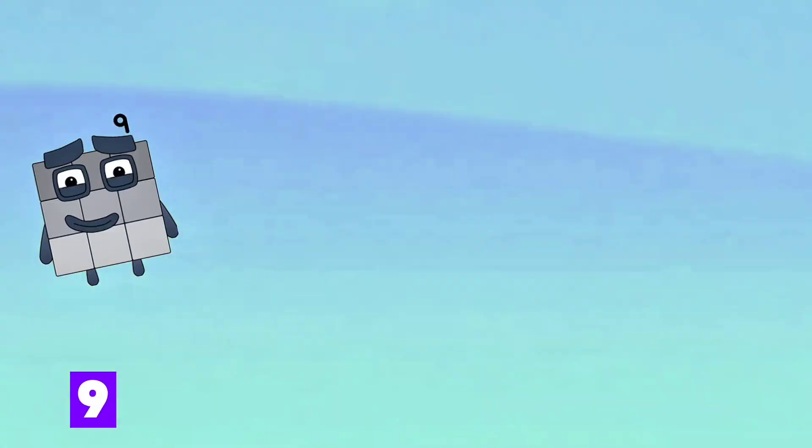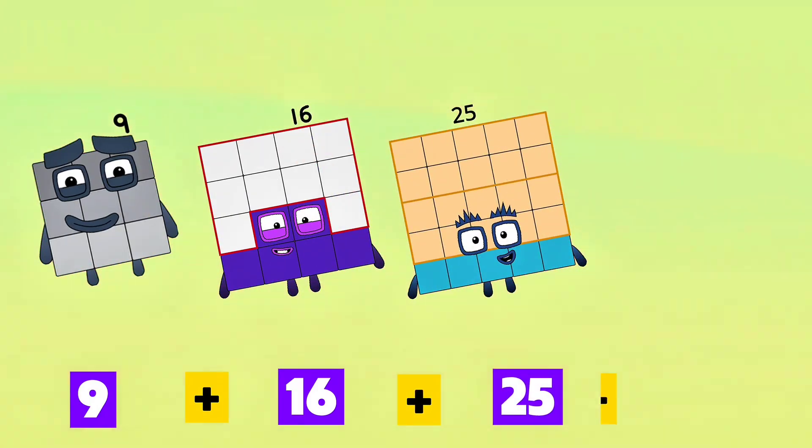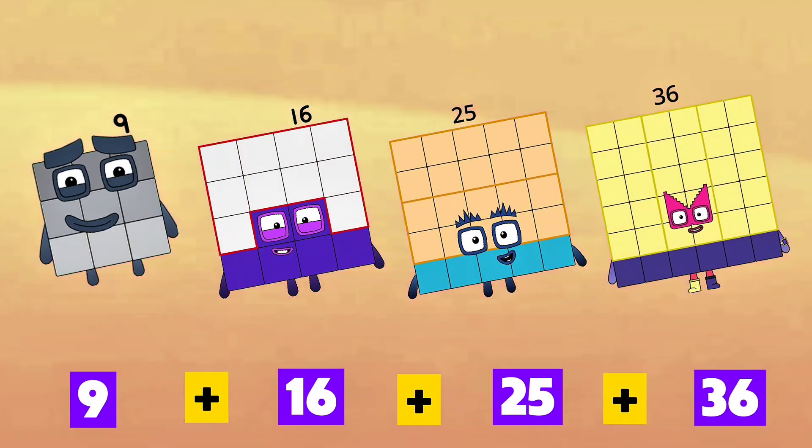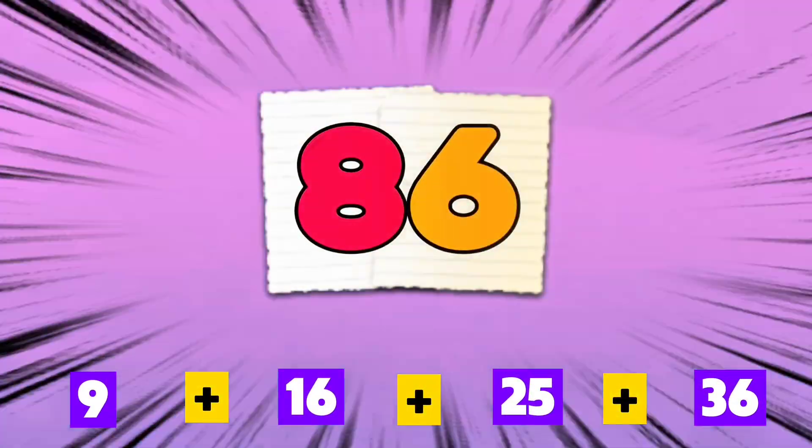9 plus 16 plus 25 plus 36 is equals to 86.